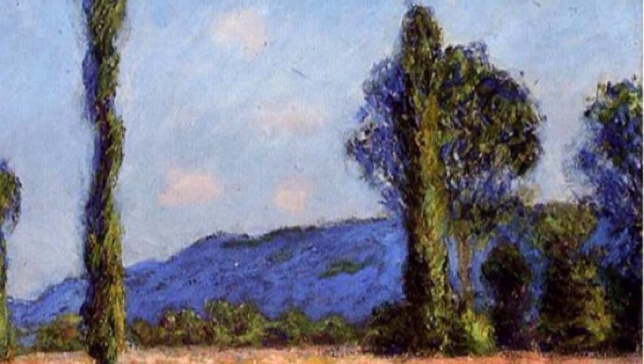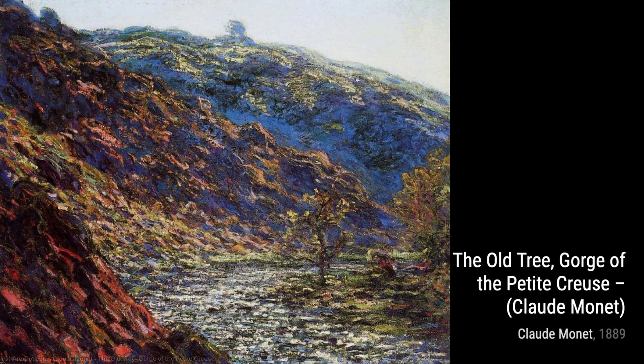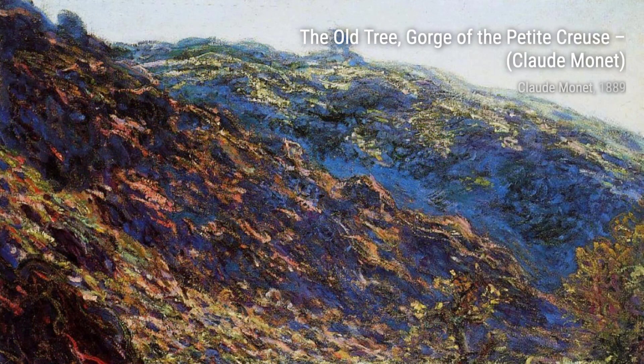Moving on, we come across Lavacourt. Monet's use of vibrant colors and his ability to capture the movement of the water make this painting a true feast for the eyes, transporting us to the peacefulness of the river.